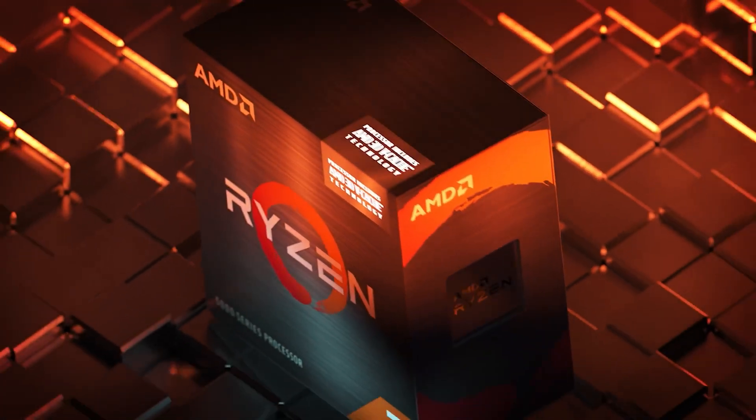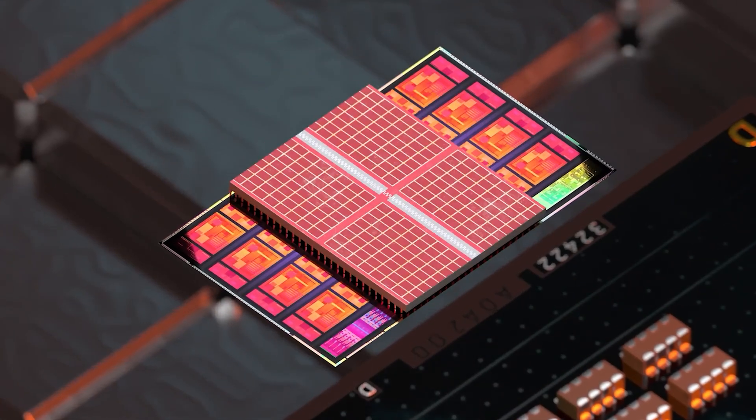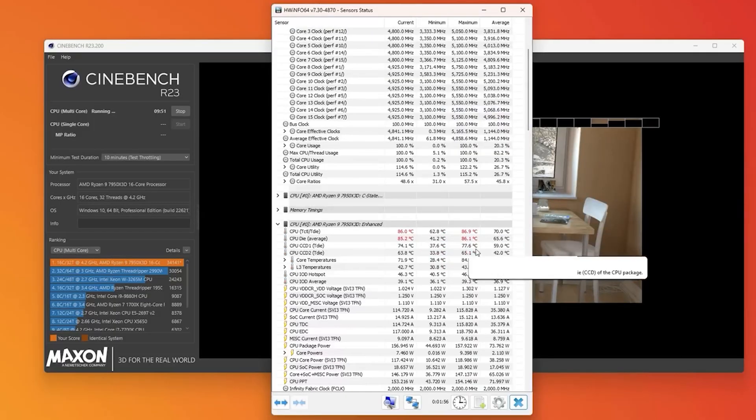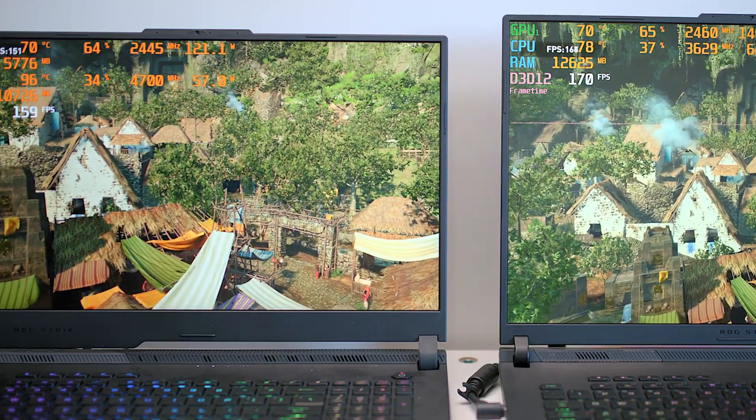First introduced with the Ryzen 7 5800X3D last year, AMD 3D vCache technology essentially adds an extra layer of memory to the CPU die. While most apps don't show any improvement from adding cache, games tend to benefit immensely from it.